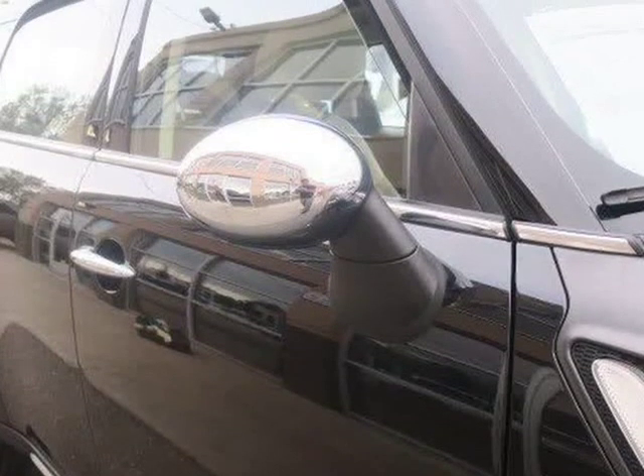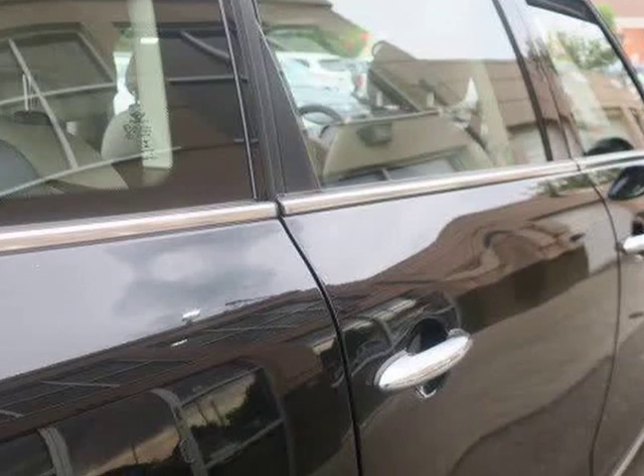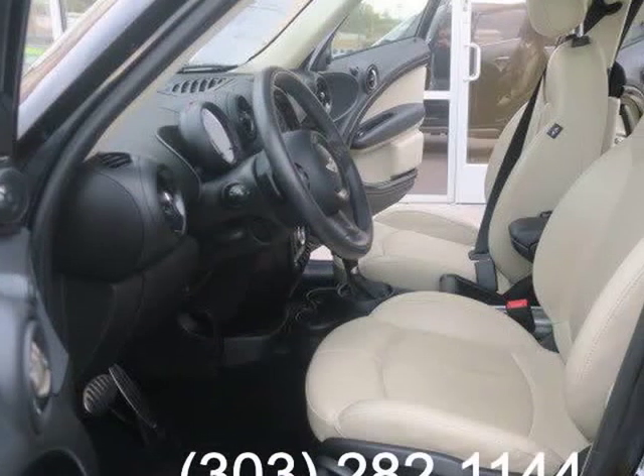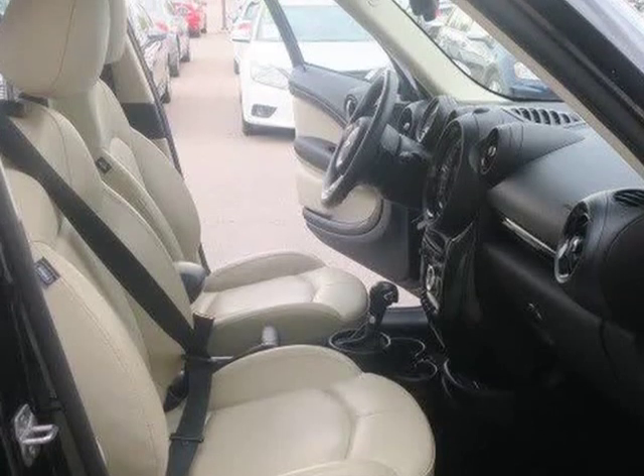Features include 17-inch alloy wheels with run-flat tires, automatic headlights and wipers, heated mirrors, roof rails, remote keyless entry, automatic climate control, leatherette premium vinyl upholstery, six-way manually adjustable front seats, split-fold rear seat backs, and cruise control.